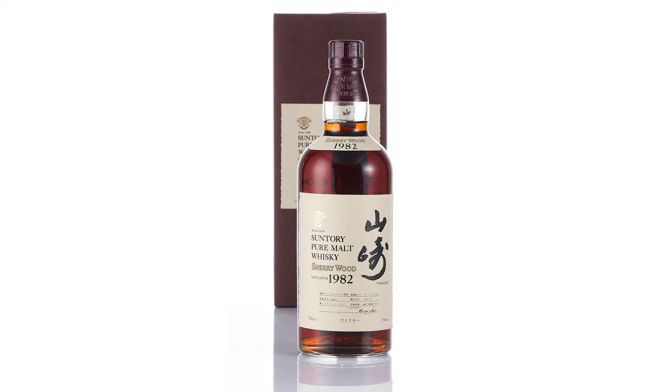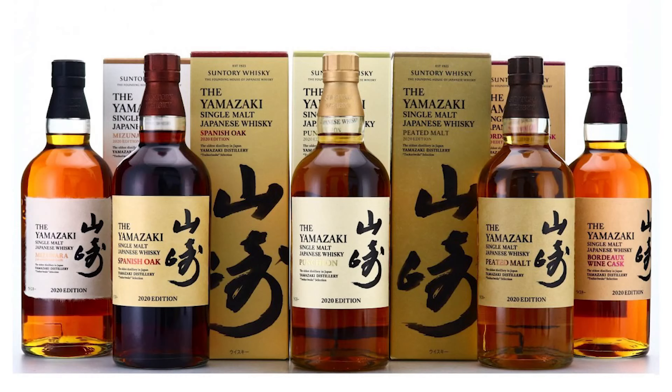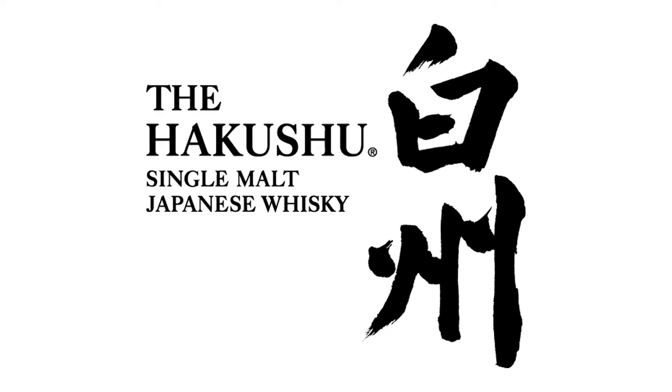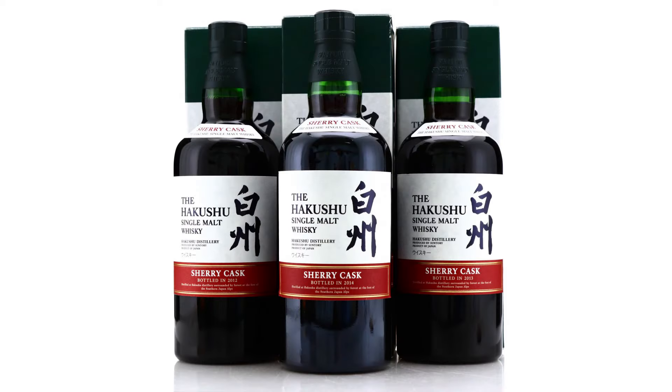Starting in 1997, with the release of Yamazaki Sherrywood 1982, Suntory has made limited edition wood expressions of their single malts available on a semi-regular basis. In terms of Hakkshu releases, the last time we saw a sherry cask drop was 2014, the end of a trilogy of No Age Statement bottlings that began in 2012.